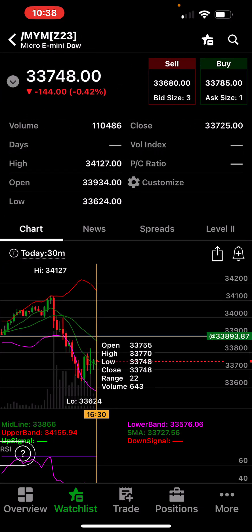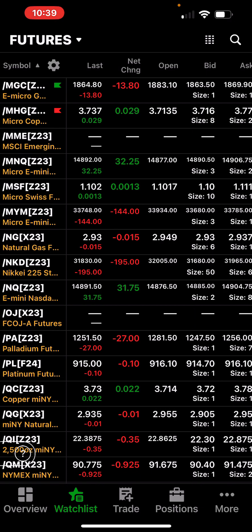Low of the day was 33,624, high was 34,127, with a couple little bumps on the way down.